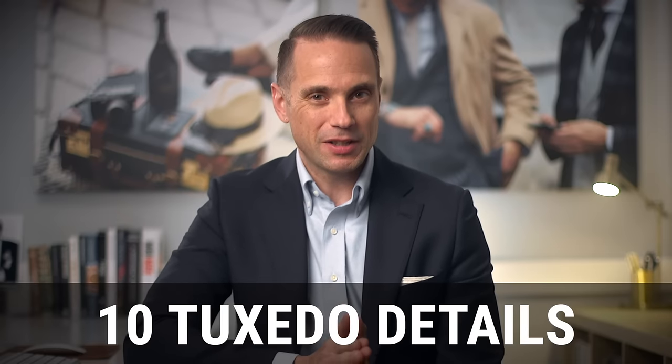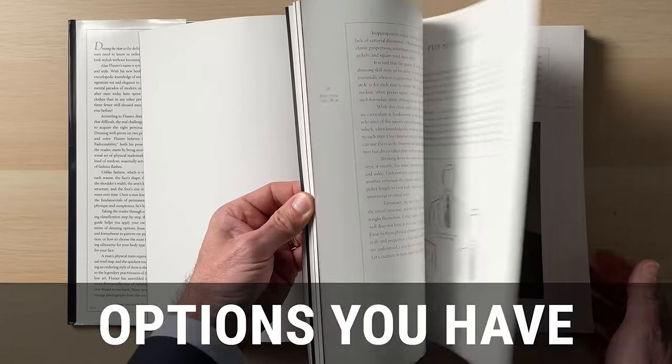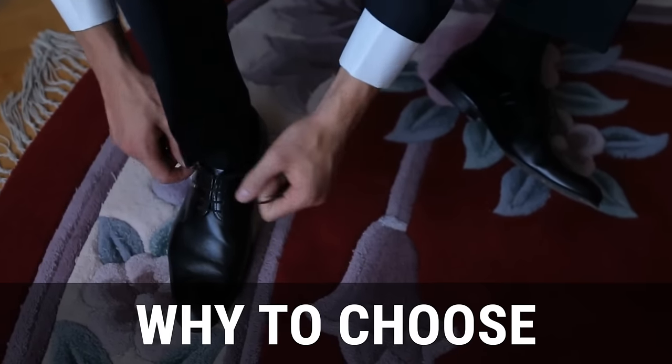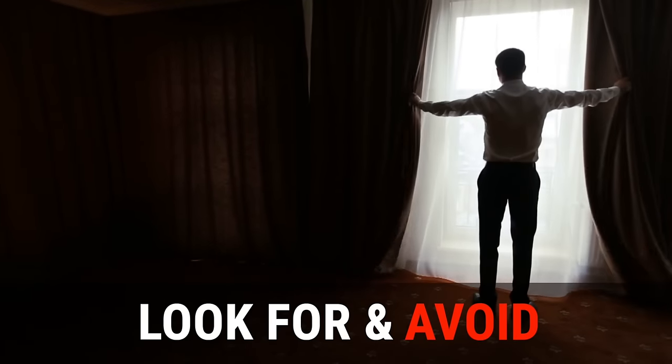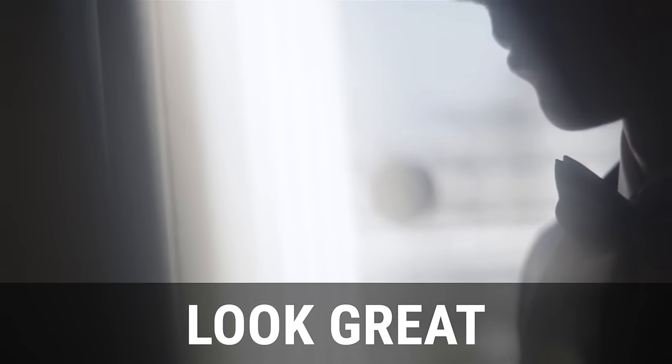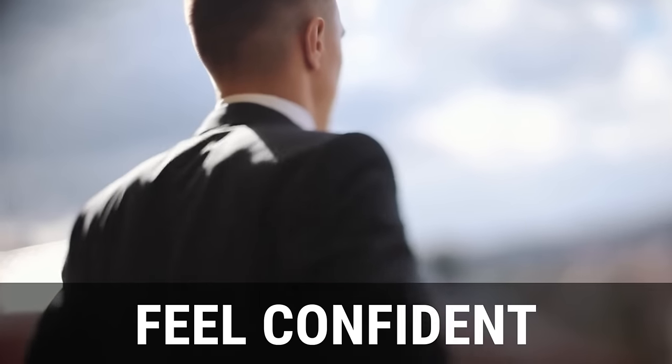In this video, I'm going to explain 10 specific tuxedo details. I'll introduce you to the terms you need to know, lay out the various options you have, talk about why you might choose one option over the other, and give you some things to always look for as well as some things to avoid. We're going to quickly make you an expert so you can make choices that best represent your personality and personal style, and the result is that you will not only look great in your tux, but feel comfortable and confident as well.